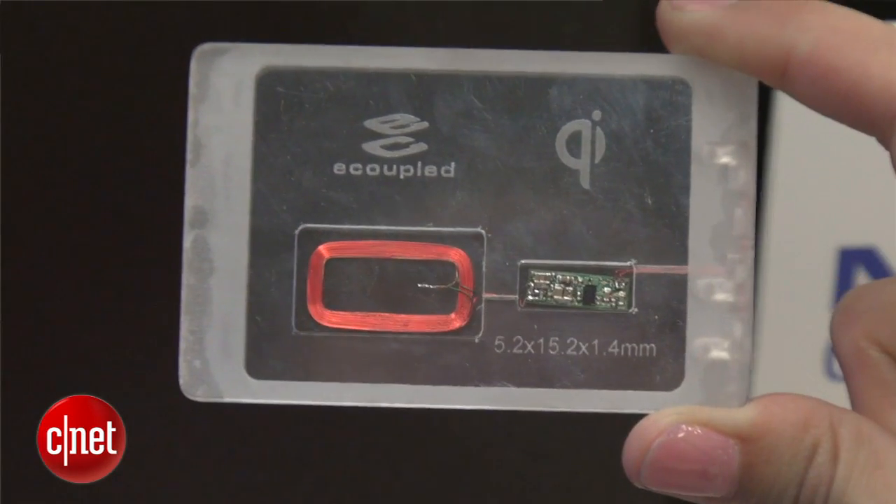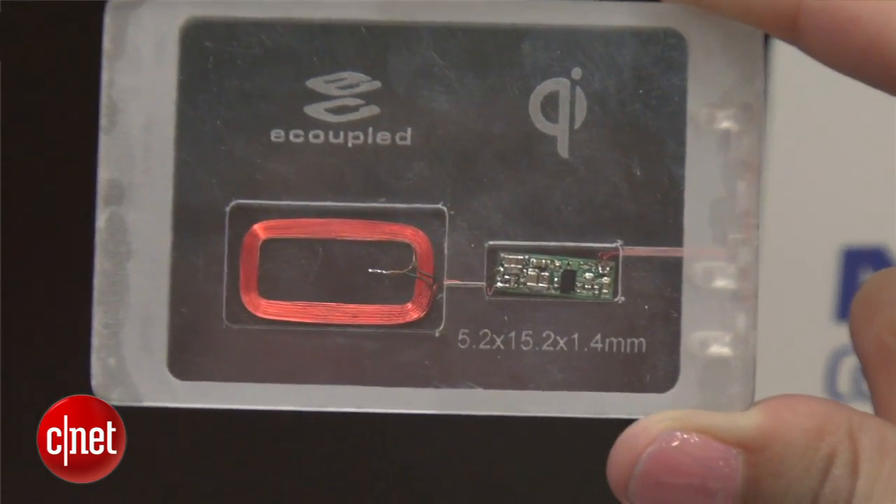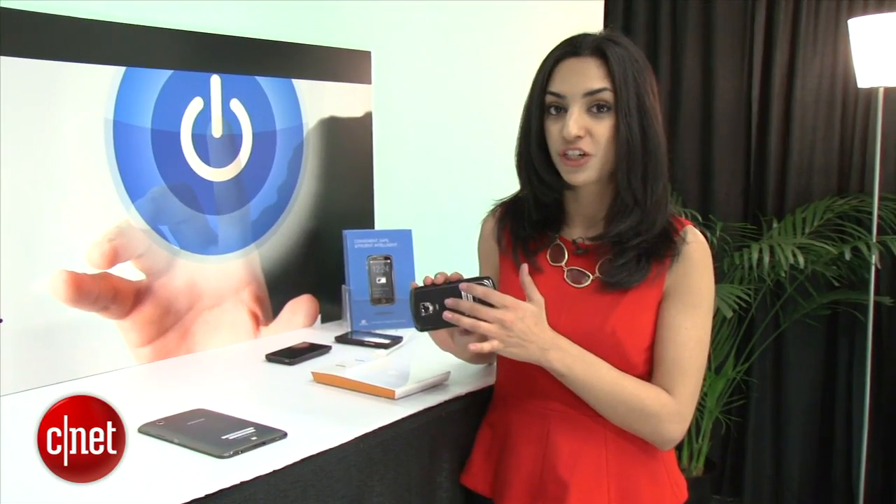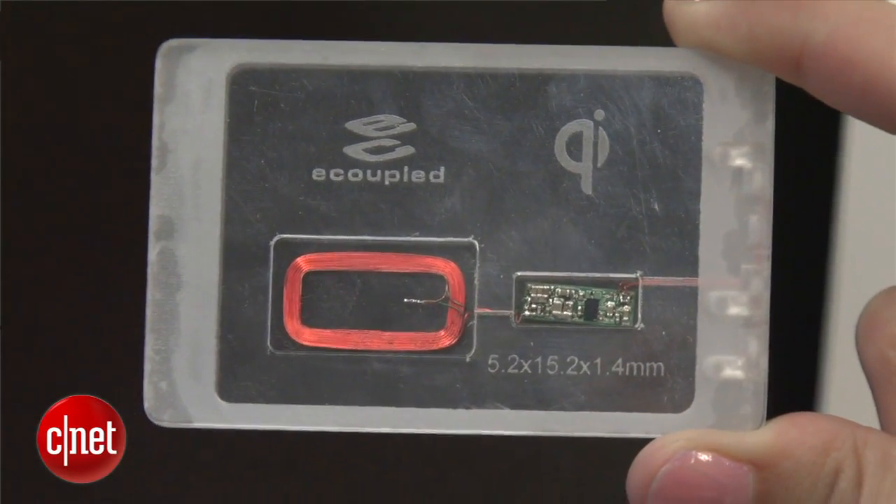But what Fulton is announcing this year is two-way wireless charging. The chip that's in here that allows wireless charging can not only receive power but send it too.